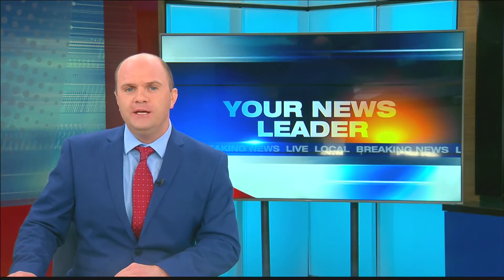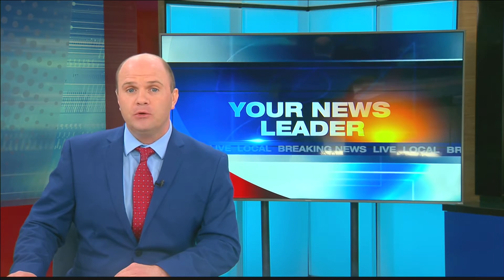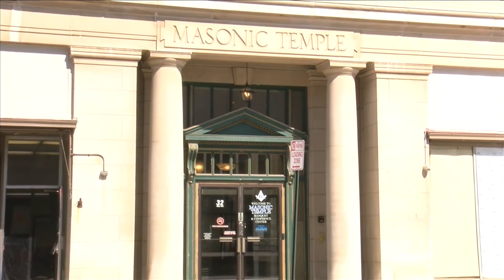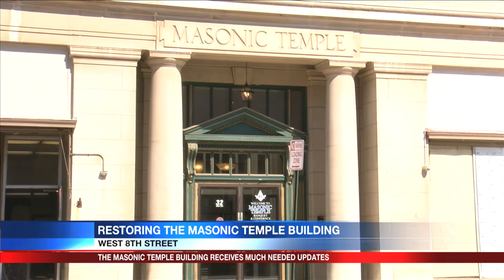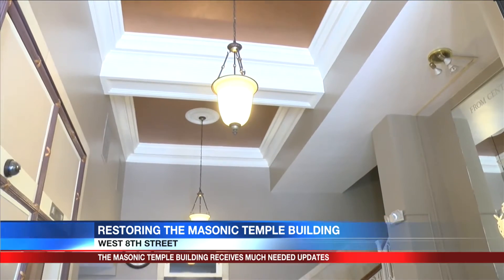The past 18 months, a historic Erie building has been getting major upgrades. The Masonic Temple Association is restoring the 111-year-old Masonic Temple building by updating some of the interior.